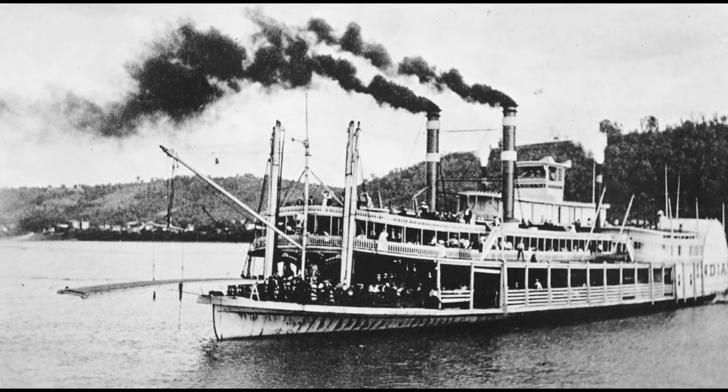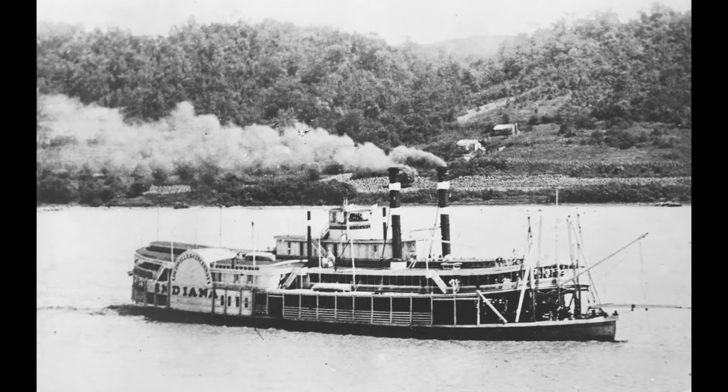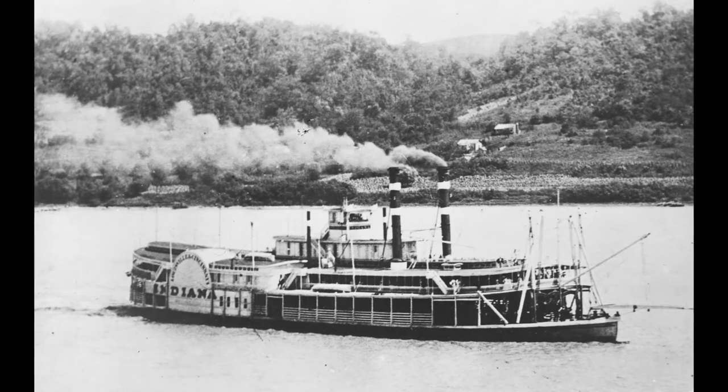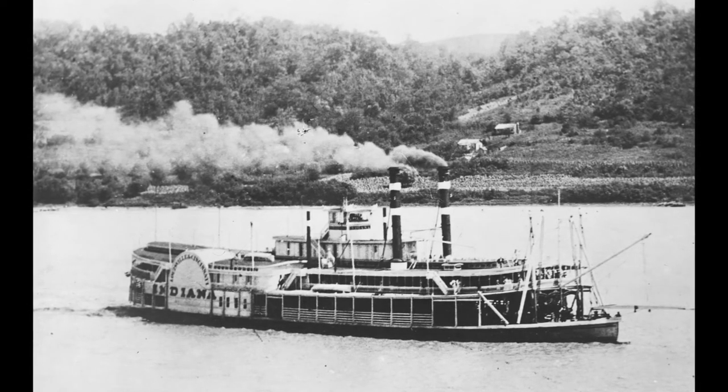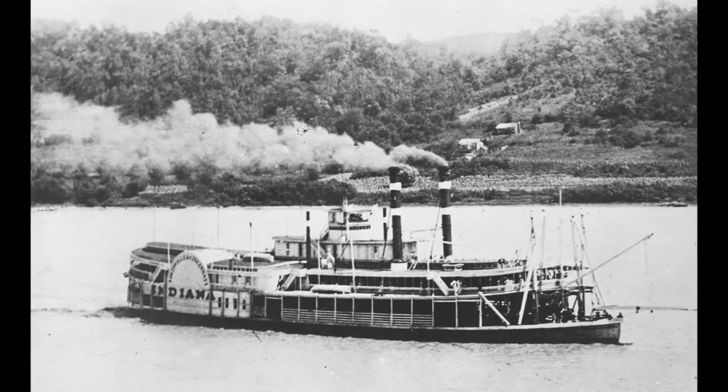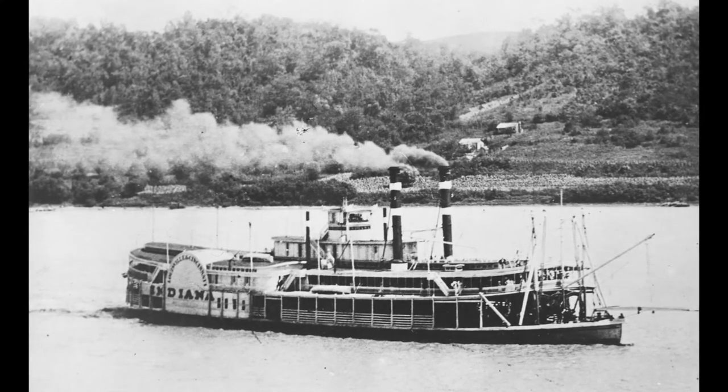Despite the Indiana's size, she was able to run with a full load of cargo and passengers in only 36 inches of water. This made her especially well suited to running the Louisville-Cincinnati packet trade whenever the Ohio River was low, often in place of the older, somewhat larger steamboat City of Louisville.